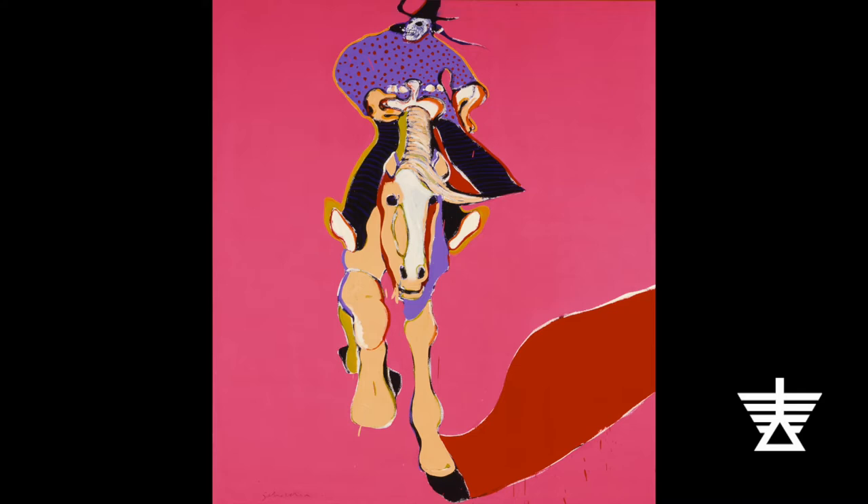Painter Fritz Scholder's Indian series of paintings showed Native Americans in a new way. He painted Native Americans doing the same things that other modern Americans would be doing, such as eating an ice cream cone, drinking a soda, and riding in a car. Scholder himself was a member of the Luiseno tribe of Native Americans. One way Scholder showed Indigenous Americans in the present time was to paint them in the clothing of their day.